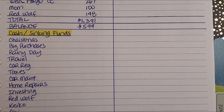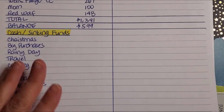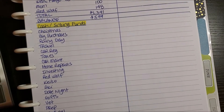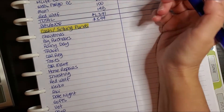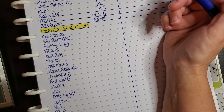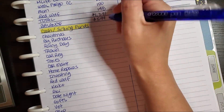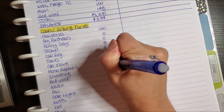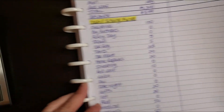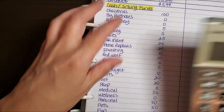That was really scary — I cannot believe I did that. But there we go, that is more like it! Moving on with the sinking funds. I still can't believe that. I'm not going to do as much just because this is just a budget anyway — we'll see how it goes. Miscellaneous is zero, so let's add all this up.